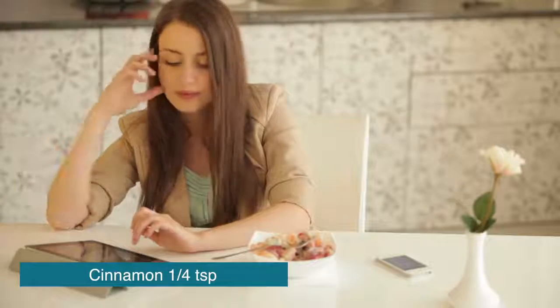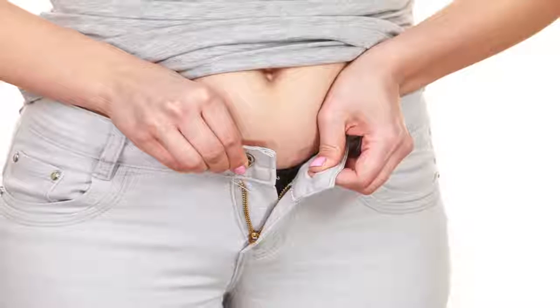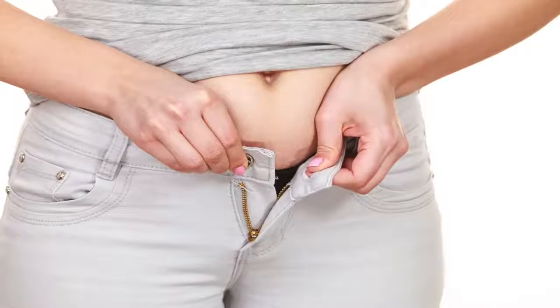One other benefit to cinnamon is that you get lipid metabolism improvement too. So if you're someone who has an issue digesting fats — maybe you have a gallbladder issue, or you get bloated with a high amount of fats — this would be a great drink to have alongside a higher-fat breakfast that maybe has some eggs in it.